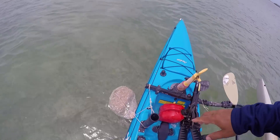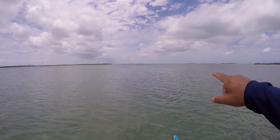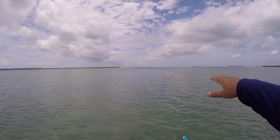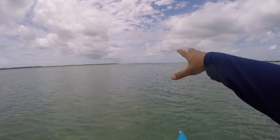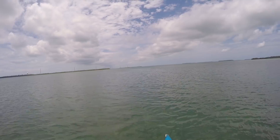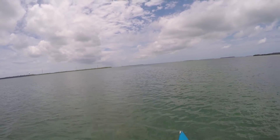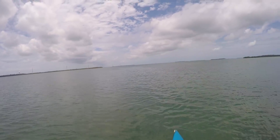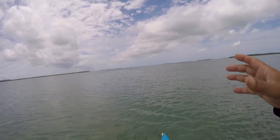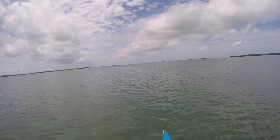I put a fresh new chum block out because I was out of my little bit ones, and this is actually pretty interesting to see. If you look out there, you can see where it's got kind of an oily sheen, and it kind of S's around — it's like a little blob going that way. That's actually the oils and blood from the chum block dissipating out there, just covering that whole swatch of water.